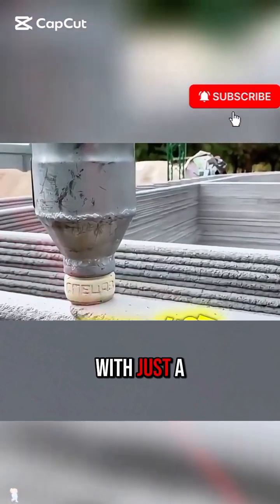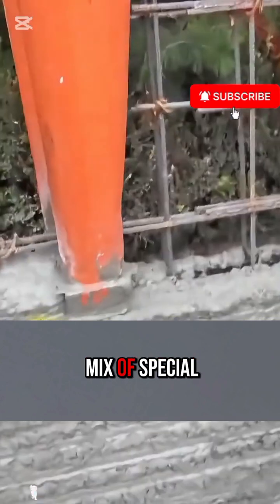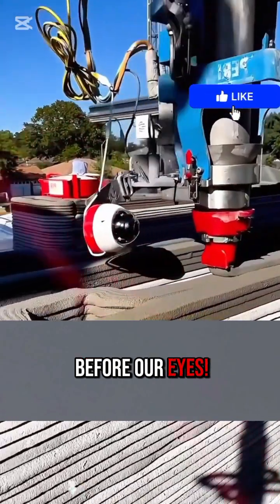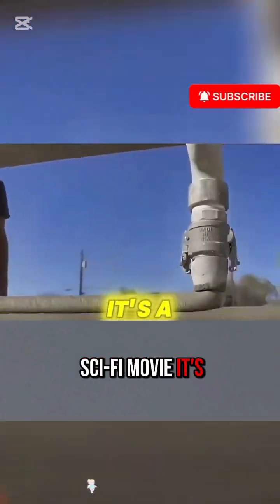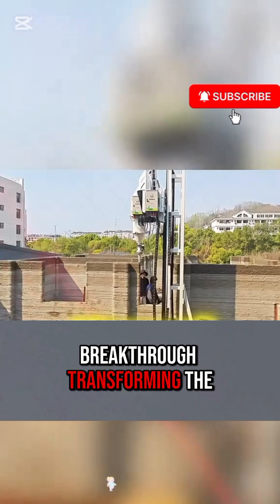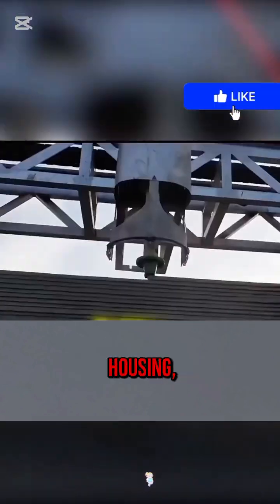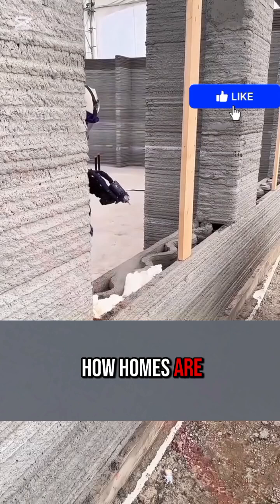Can you imagine this? With just a nozzle and a mix of special concrete, entire walls are being printed right before our eyes. This isn't a sci-fi movie — it's a real breakthrough transforming the construction world. It's called 3D printed housing, and it's changing how homes are built forever.